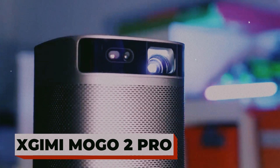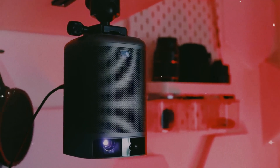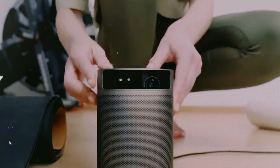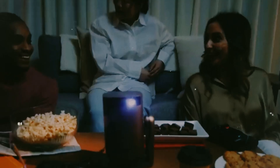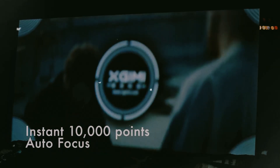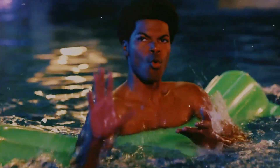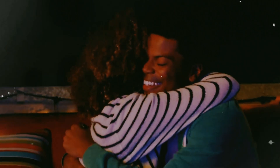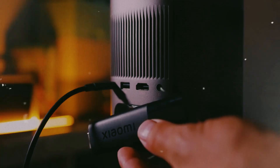Ximimogo 2 Pro. Imagine turning any wall into a movie theater — that's exactly what the Ximimogo 2 Pro does. This palm-sized projector delivers stunning full HD 1080p video with rich colors and crisp detail that rivals big-screen setups. Just point it at a surface and it instantly adjusts itself using autofocus and auto-keystone correction — no manual tweaking, no hassle. With Android TV built in, you get Netflix, YouTube, and all your favorite streaming apps right out of the box. Dual Harman Kardon speakers fill the room with surprisingly deep, cinematic audio. Whether you're camping, hosting backyard movie nights, or watching from your bedroom wall, this compact powerhouse gives you a full cinema experience anywhere. No bulky setup, no tangled wires — just plug in, play, and escape.